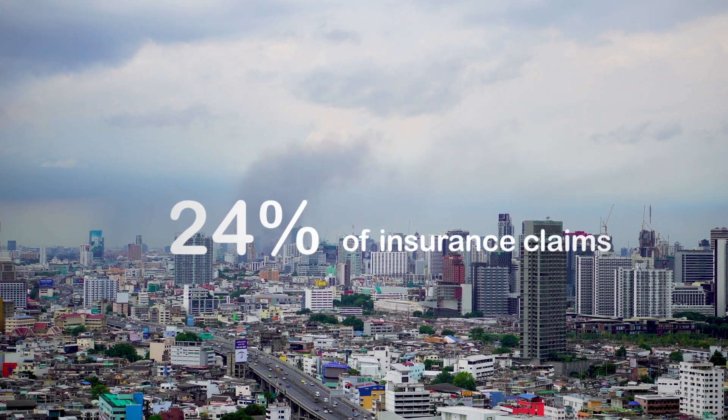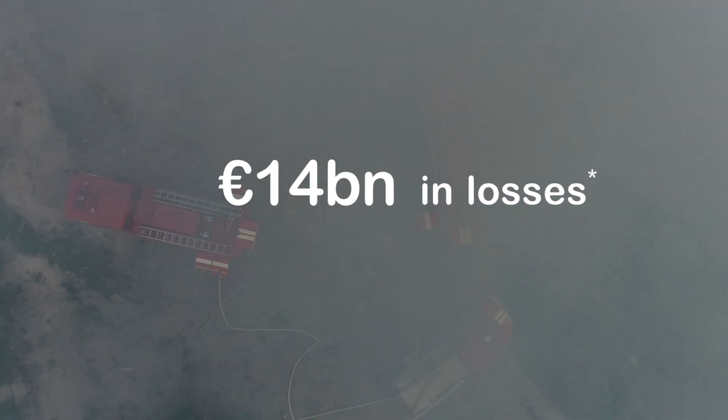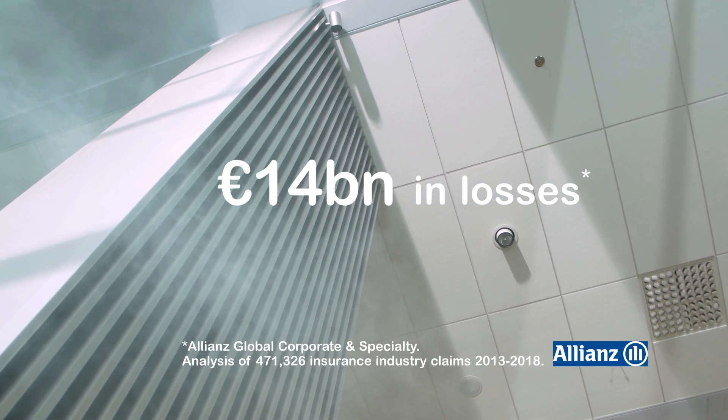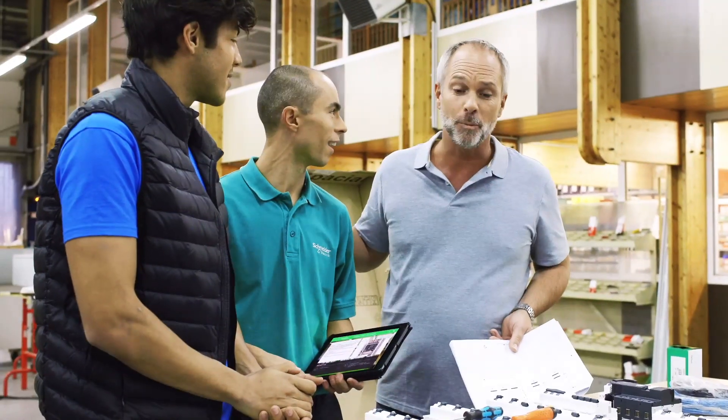Fires and explosive damage are the primary cause of insurance losses for businesses. Often, the impact from business disruption far outweighs the cost of the physical damage. As an electrical professional, you know the importance of electrical fire prevention for your customers.